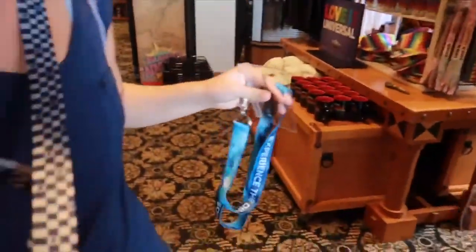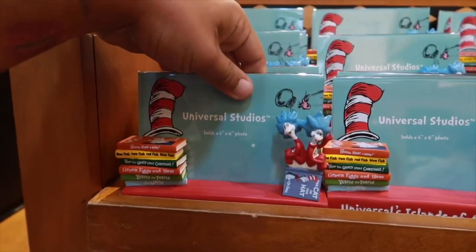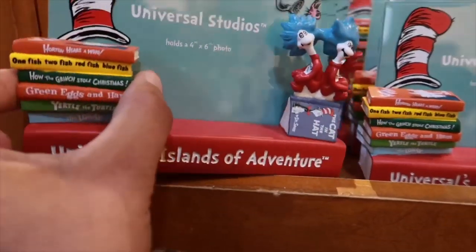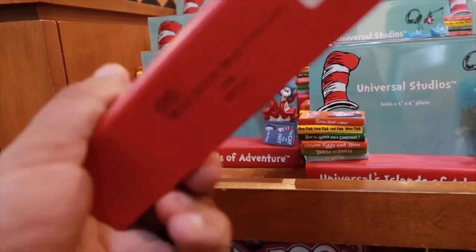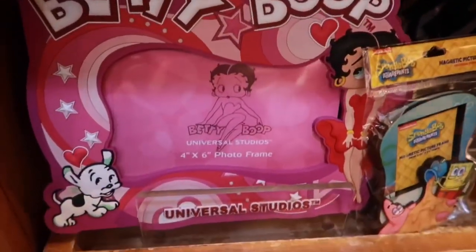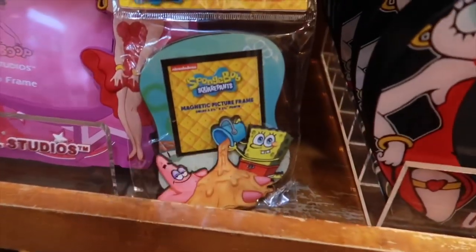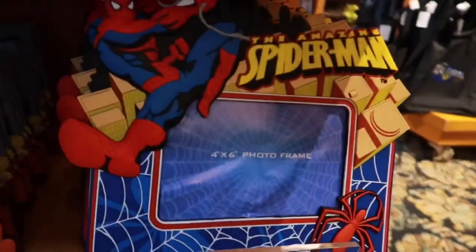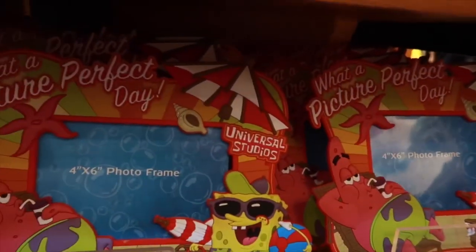You also have this little picture frame area — you can get Cat in the Hat here, Dr. Seuss. This one's actually really cute with all the different books. These are going for $25. You can get Betty Boop ones, classic. SpongeBob — didn't even notice that. Minions — love the Minions. Spider-Man. And the Simpsons — I like that one.